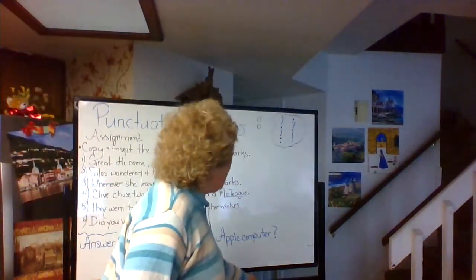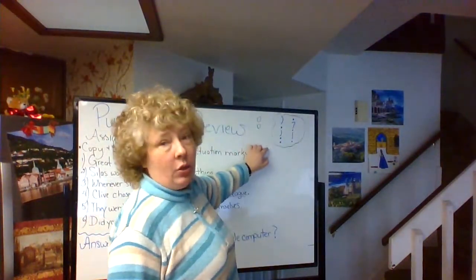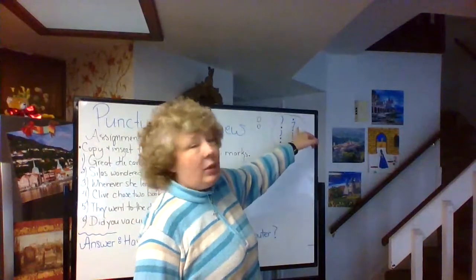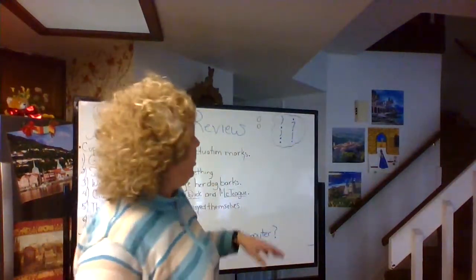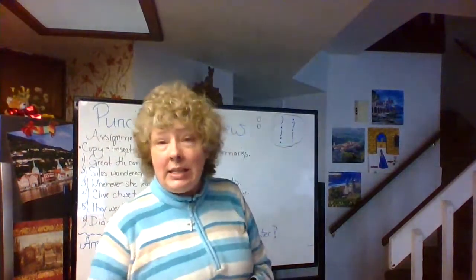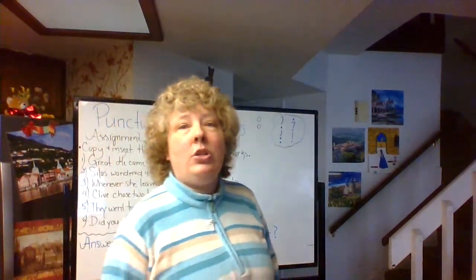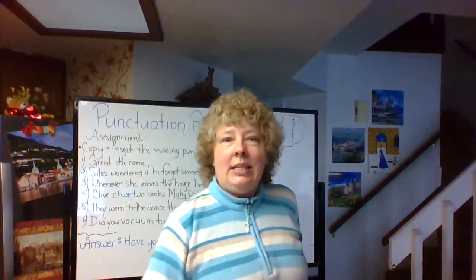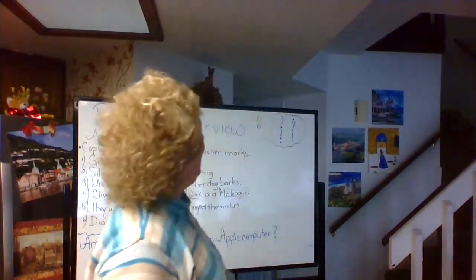We have six major punctuation marks. They are right here. We have the comma, the semicolon, the colon, the period, the question mark, and the exclamation point. Naturally, the exclamation point is the easiest — it shows emotion. So when you are really excited, yippee! You use that. So that one's easily covered.